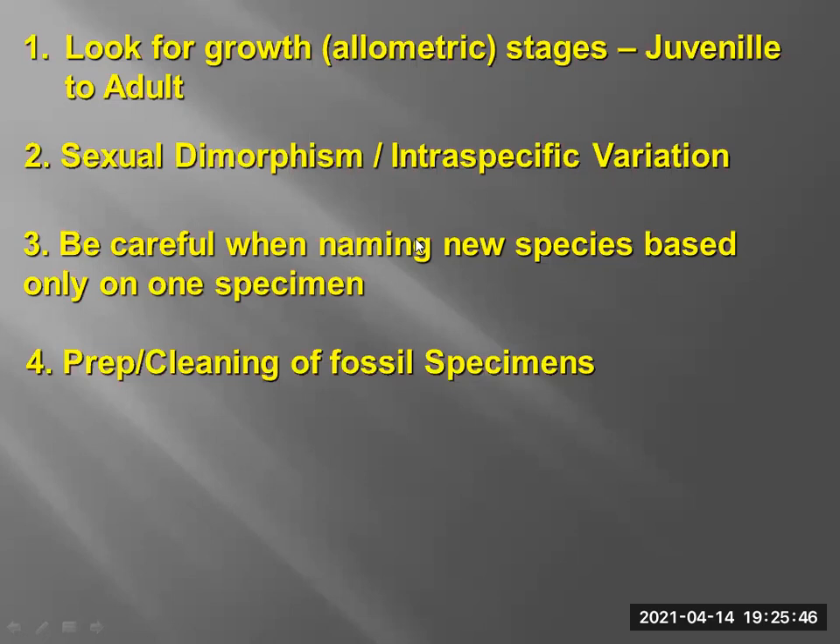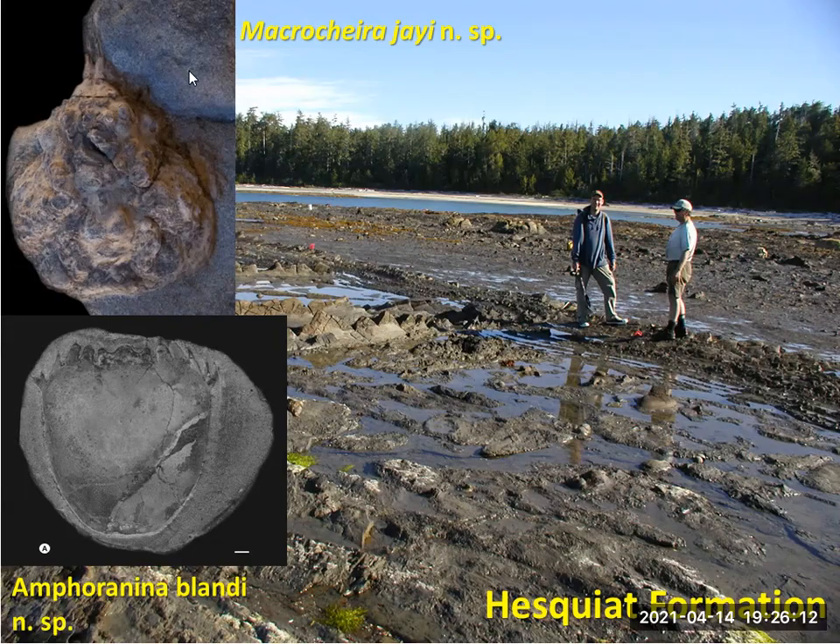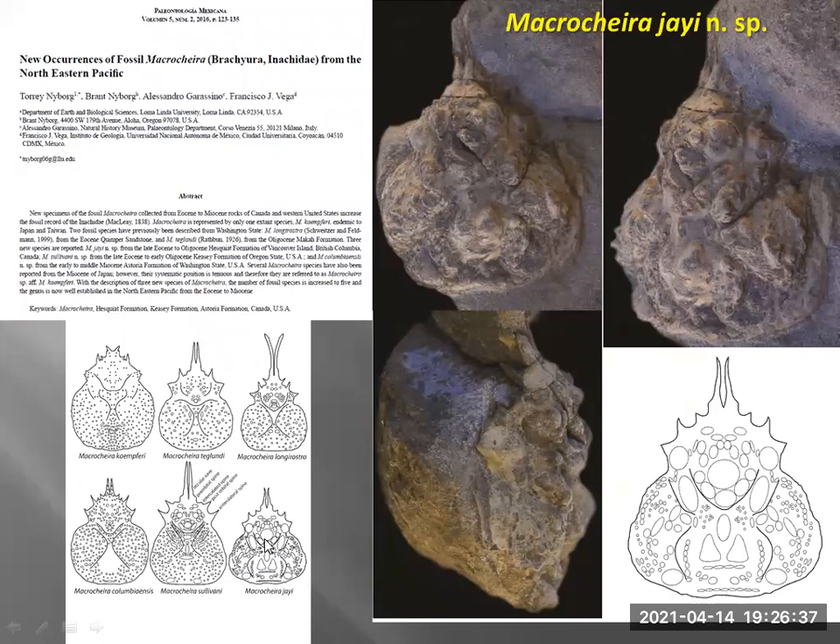So we've got the Amphorhenina blandi work done. We're still questioning the one from Nuka Island. We also have another specimen collected by Jay from the west coast, and we were able to name that along with several other Macrochira specimens — called Macrochira gjai, named after him. Out of all the ones I've looked at, this is probably the only specimen of this Macrochira we have seen. And then we want to look at the Magakos at some point as it may be a different species.